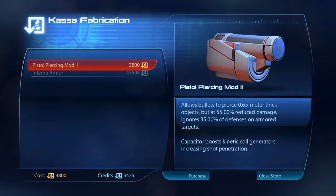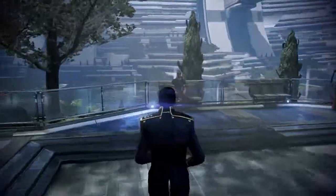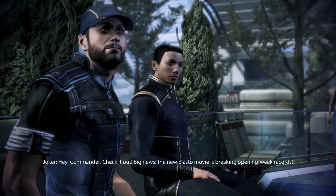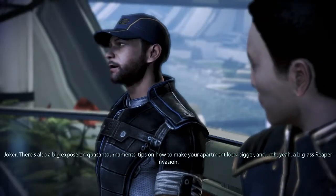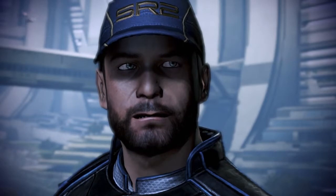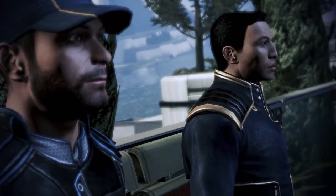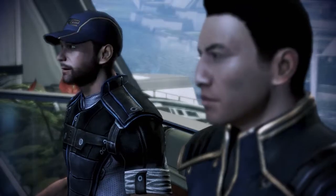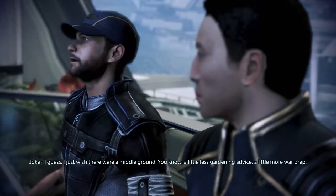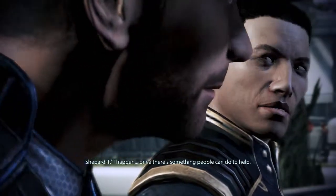Welcome to Cassa Fabrication Weaponry — Cassa Fabrication Weaponry hasn't forgotten Earth, neither should you. Hey Commander, check it out — big news: the Blasto movie is breaking opening week records. There's also a big exposé on quasar tournaments, tips on how to make your apartment look bigger, and a big-ass Reaper invasion. These people have no idea. When big events shake up the galaxy, people cling to what's familiar. You say that like it's a good thing. It's better than riots in the streets. I just wish there were a middle ground — a little less gardening advice, a little more war prep. It'll happen once there's something people can do to help.